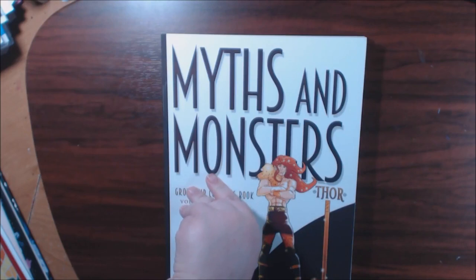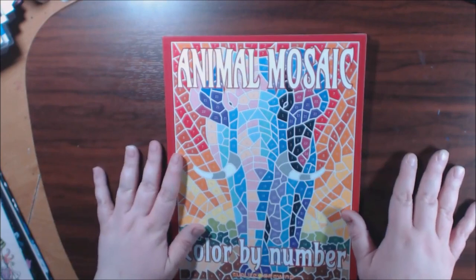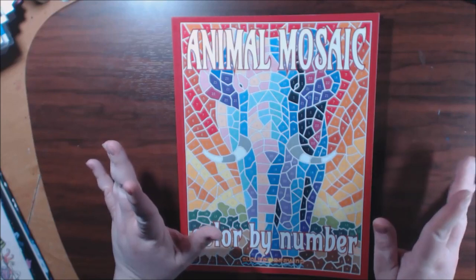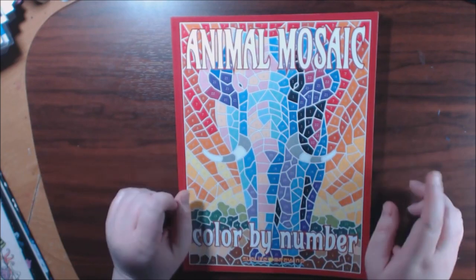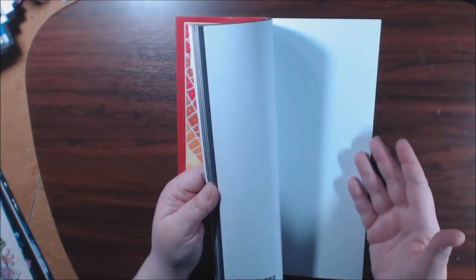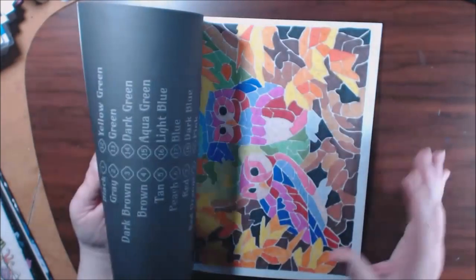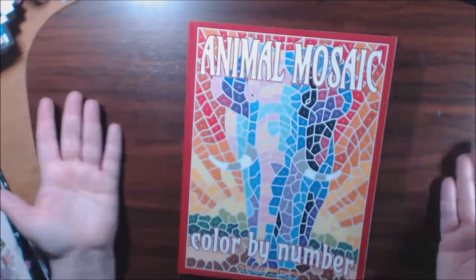Number eleven: surprise surprise — Animal Mosaics by Sun Life Drawing. I have all their books and I absolutely love them. I was going to grab the one with the unicorn on it but I couldn't find it. I like this book because the pieces are bigger and I like the little white outline in between them, so I would definitely take this one.